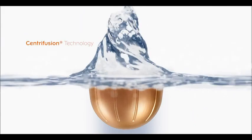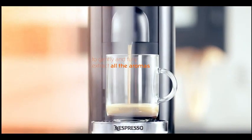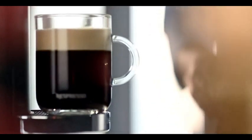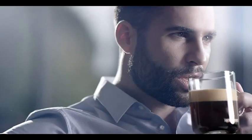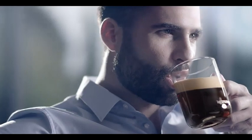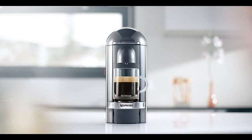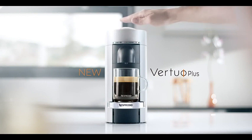Customization is at your fingertips with the Vertuo Plus. Choose from a variety of Nespresso's premium coffee and espresso capsules to suit your taste preferences. The machine's versatility allows you to experiment with different flavors and aromas, making each cup a unique experience. Cleaning and maintenance are hassle-free, thanks to the removable drip tray and capsule container. In summary, the Nespresso Vertuo Plus by De'Longhi in gray offers a harmonious blend of style and functionality, elevating your coffee routine and bringing the café experience to the comfort of your home.